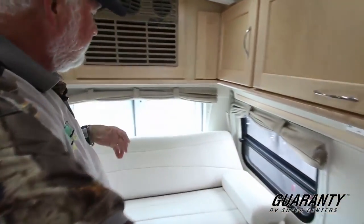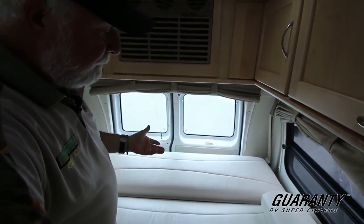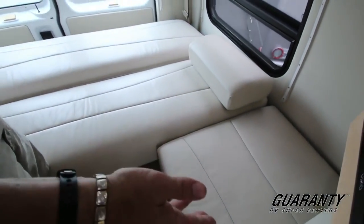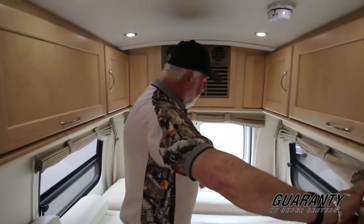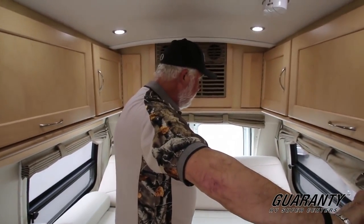This is the infamous Pleasure Way Excel wide body — I wish they still made this. They quit making the Ford body. Here you have a queen, king-sized, or twin bed configuration. You put a board in with the cushions and fill in this area and you have a nice king bed. Ultra-leather memory foam — very comfortable to sit or sleep in.